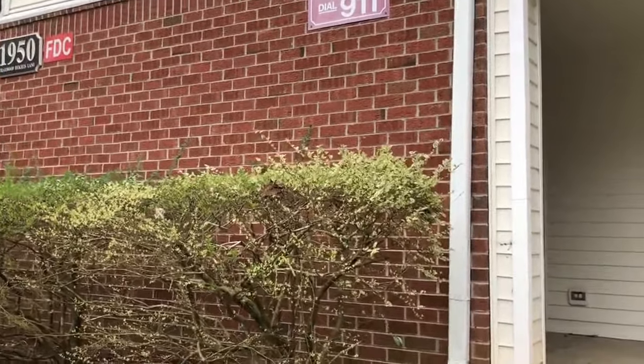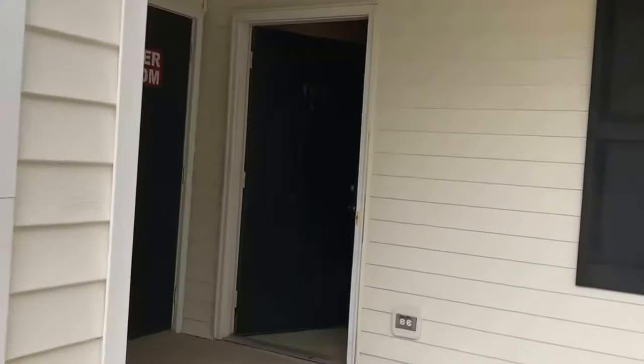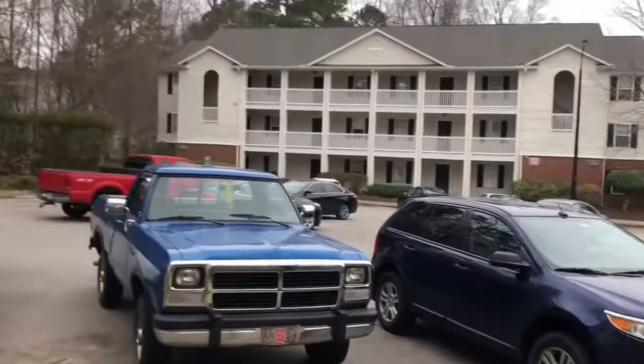I'm here at 1950 Trailwood Heights Lane, unit 104. You can just walk right up from the parking lot to your unit — it looks like it's got decent parking. There's a little coat closet right at the entry.